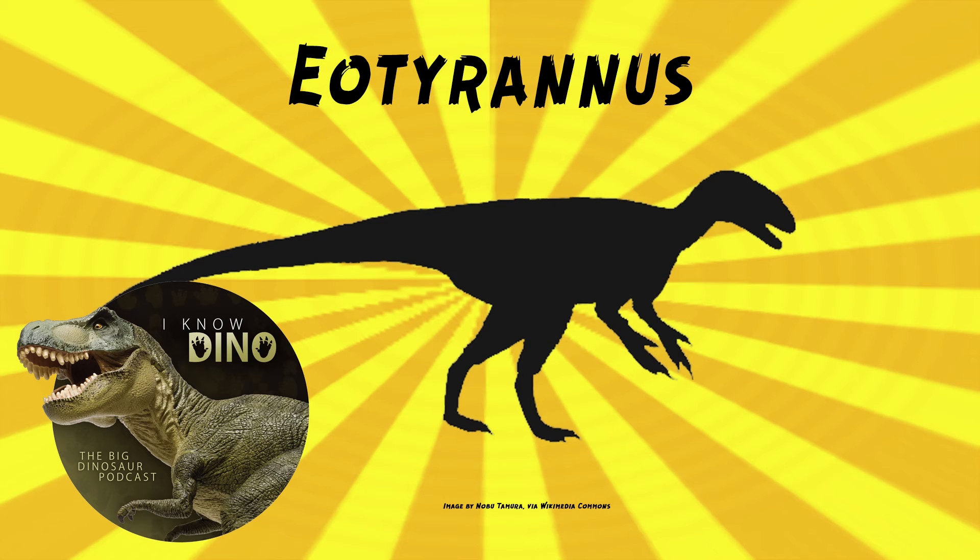Theropods have been found in that area since the 1860s, and many of them are named from fragments. Many of the Eotyrannus bones are broken or fragmentary, and the bones are embedded in hard mudstone. Naish said that Eotyrannus was not a pretty fossil, was difficult to prepare, and that there's still more work to do even in preparing it.